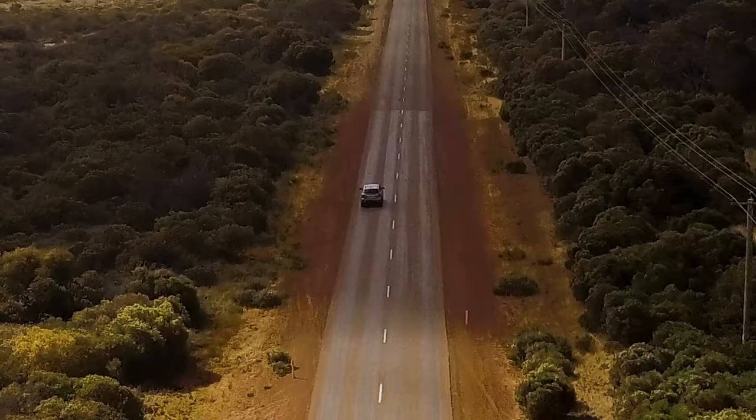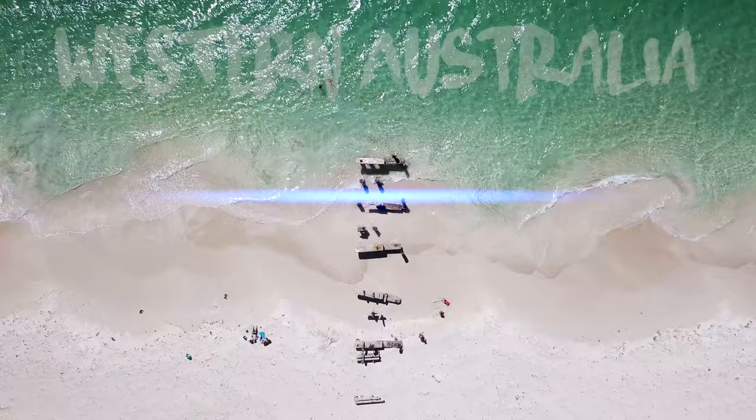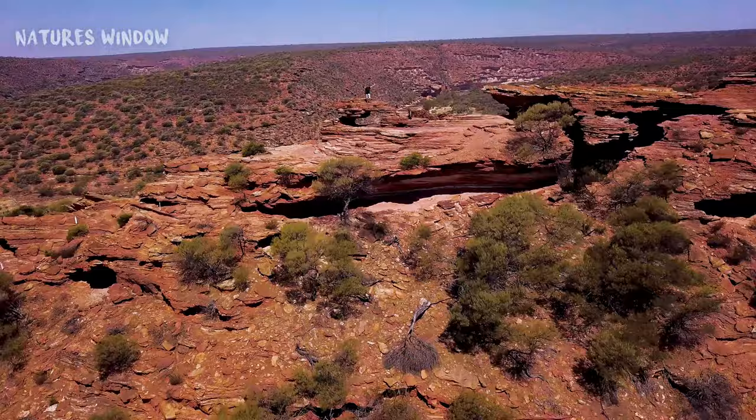Have you ever been to a place where you feel insignificant because it's so vast? Covering one-third of the entire country, Western Australia is one of those places. There is so much to see and do here — to cover everything in one video would almost be impossible. Here are 10 must-dos from Perth to Monkey Mia.